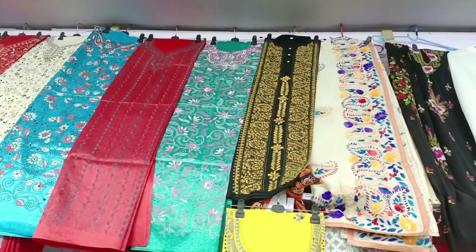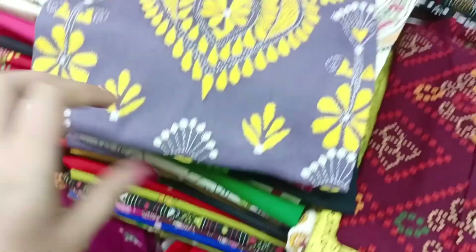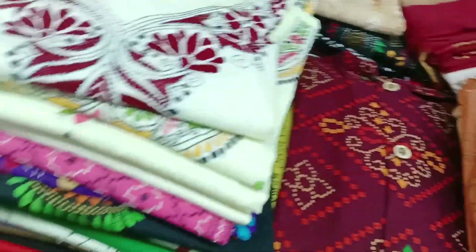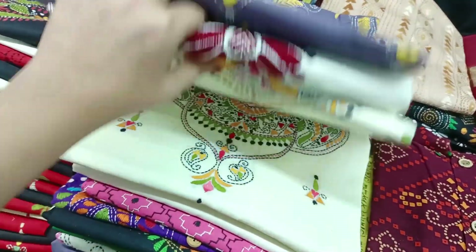You can see all these dresses — how beautiful they are. There are different designs and hand-work.